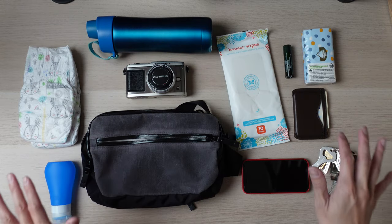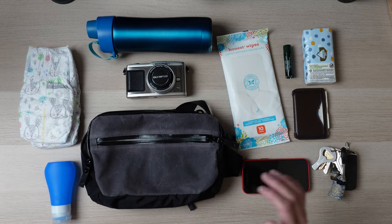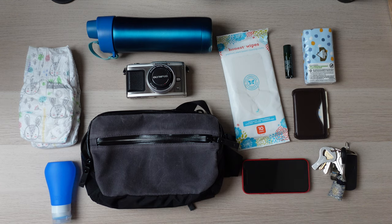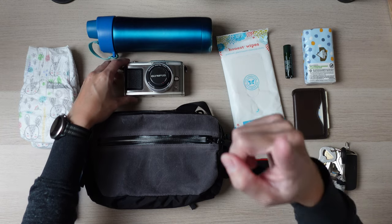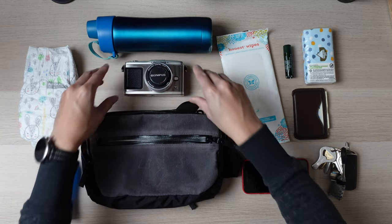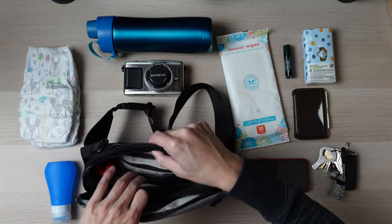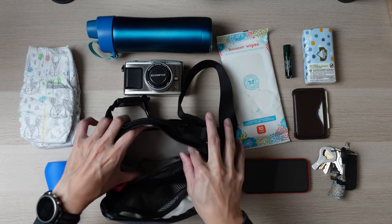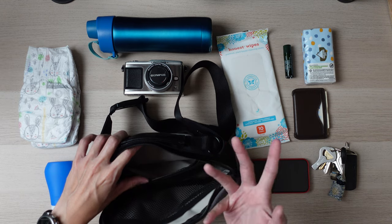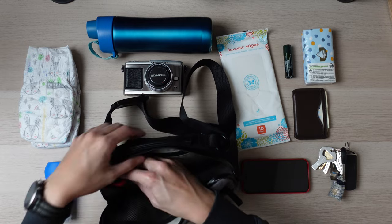Now let's take a look at all the things that can fit in here. Everything you see on the table right now fits into this bag — it can probably hold a bit more, but these are the items I consider essential when I'm out with my son. There's a back pocket that I'm not currently using. You can put whatever you want in there — they say you can put cash or something, but I might figure out something else to put in there later.